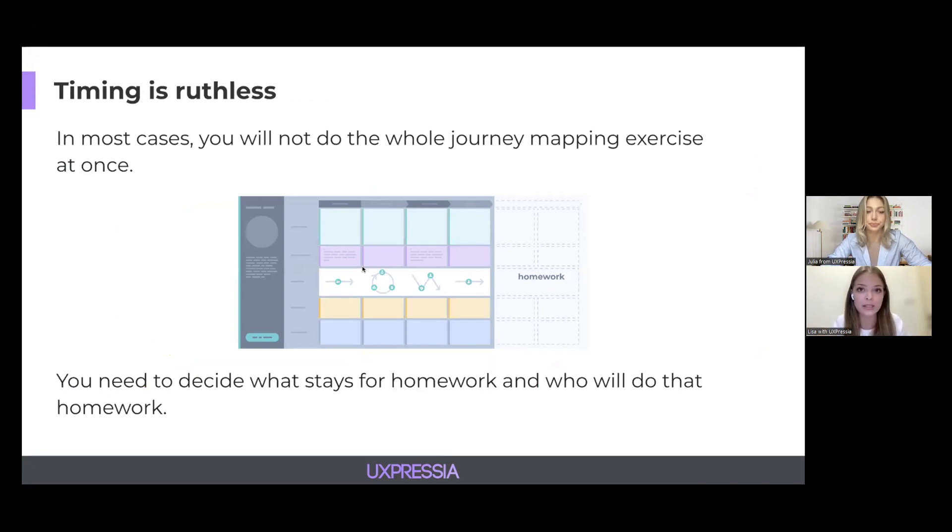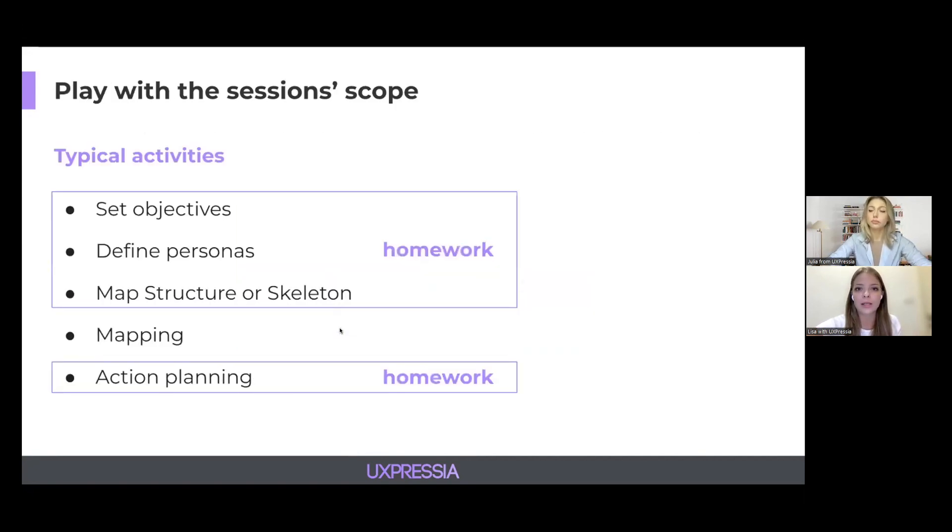We talked about timing a lot, and you might be wondering how to actually set up the collaboration for success and get things done. The truth is the timing is ruthless. In most cases, you will not do the whole journey mapping exercise all at once, so you need to plan ahead and decide what to leave for homework and who will actually do it. Keeping that in mind, you can play with session scope. For example, you can map together while other activities — setting objectives, defining personas, mapping the skeleton, and action planning — are left for homework, and you can adjust the scope accordingly depending on your goal.